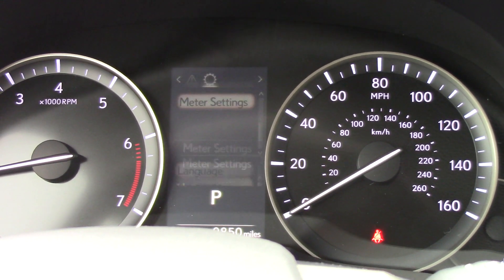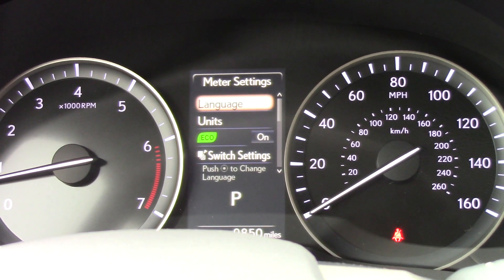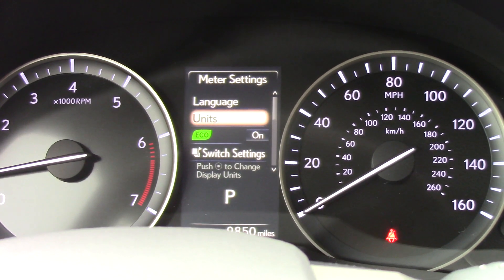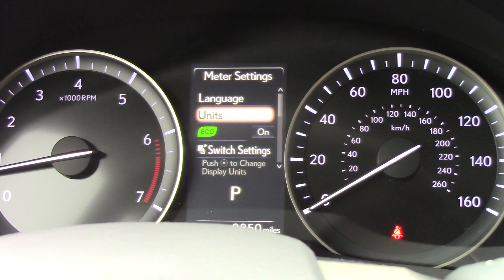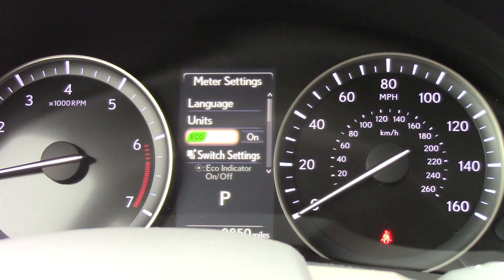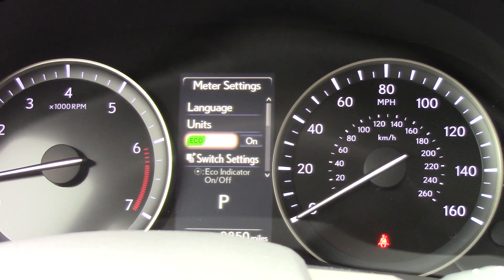Meter settings: language — if it's English, French, or Spanish. Units — kilometers or miles per hour. The eco light can be turned on or off depending upon if one wants to see the eco light.